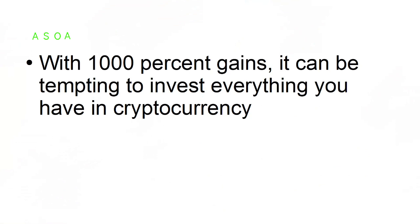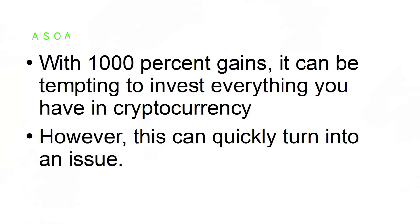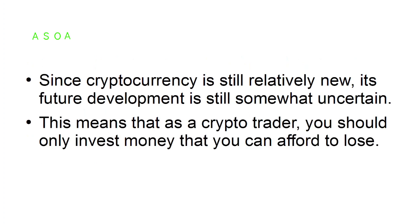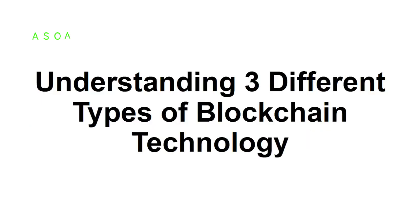Tip number five: know your financial options. With one thousand percent gains, it can be tempting to invest everything you have in cryptocurrency. However, this can quickly turn into an issue since cryptocurrency is still relatively new and its future development is still somewhat uncertain. As a crypto trader, you should only invest money that you can afford to lose.